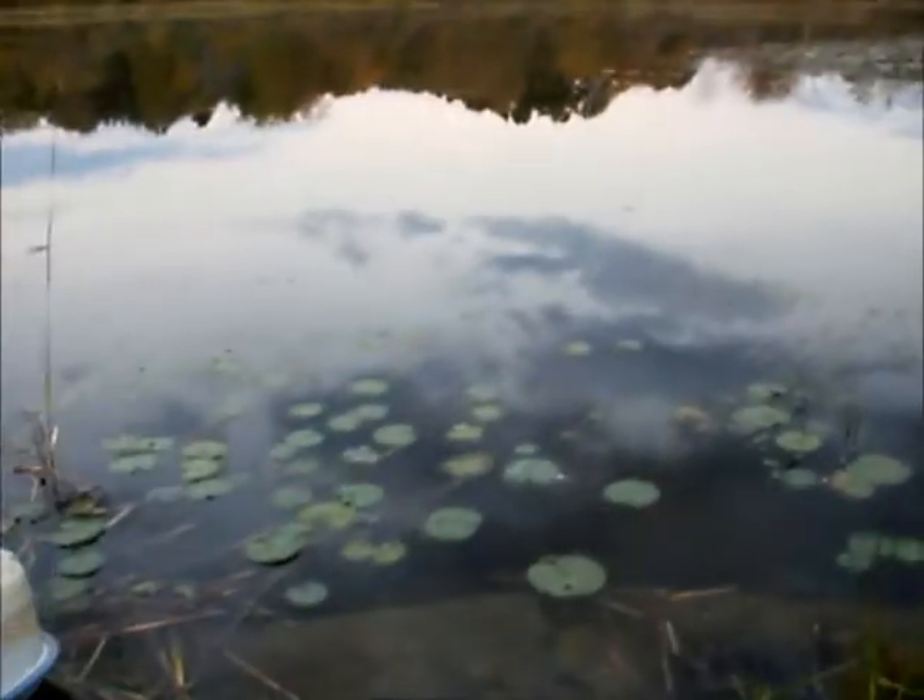Hey guys, it's almost nightfall here at the private pond, but I managed to catch this very nice brown bullhead. This guy's got to be at least 13 inches. I've seen a lot of carp jump in and out of here. These bullhead are just real fun to catch, so maybe I'll catch some more.